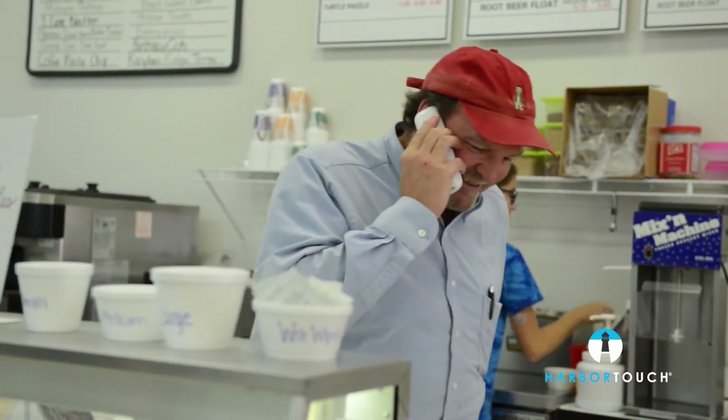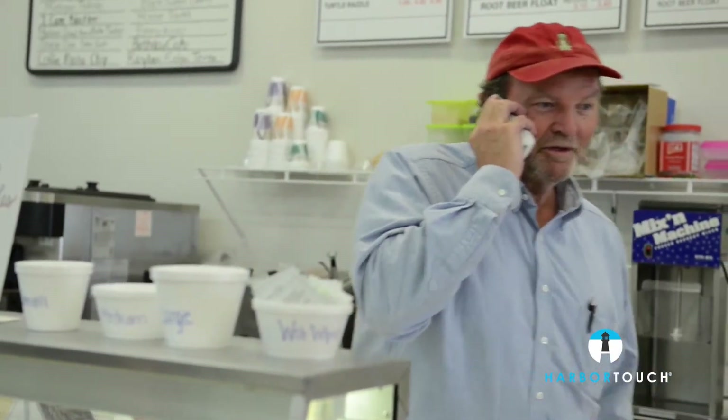Because of the simplicity of the system, we do not need to call Harbor Touch very often for support, but when we do, all of our questions and issues are resolved very quickly. We would definitely recommend the Harbor Touch Echo system.